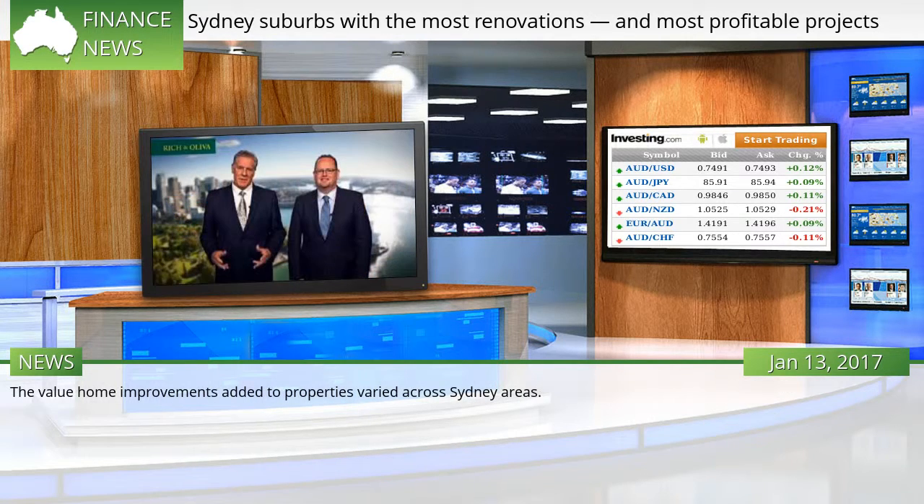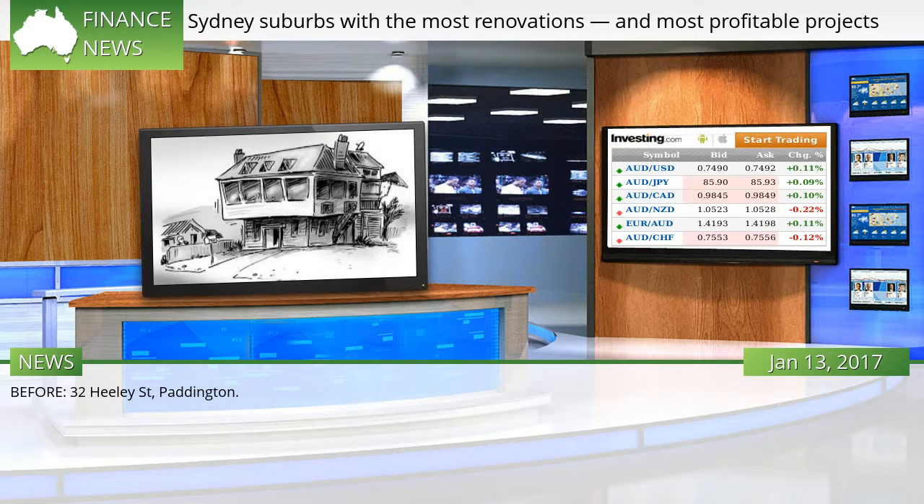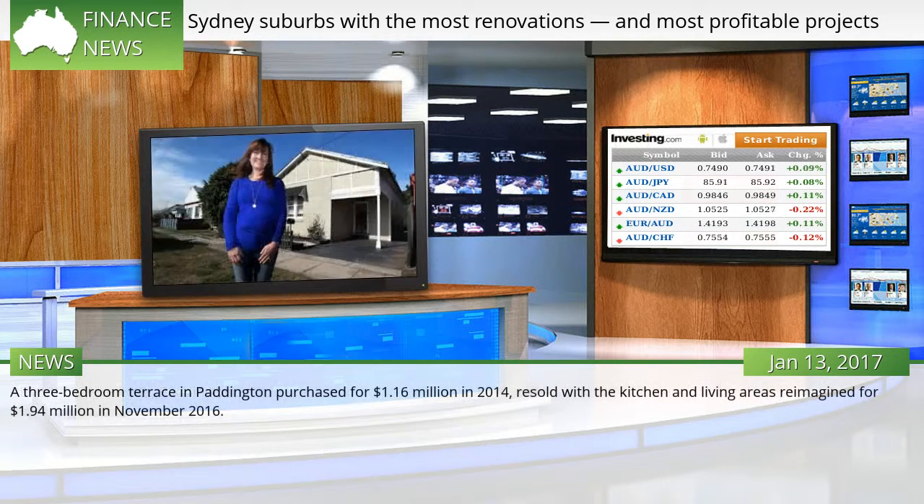The value home improvements added to properties varied across Sydney areas. A three-bedroom terrace in Paddington at 32 Healy Street, purchased for $1.16 million in 2014, was resold with the kitchen and living areas reimagined for $1.94 million in November 2016.